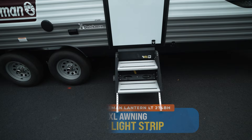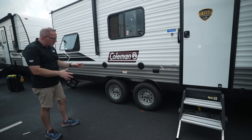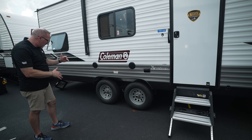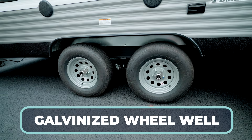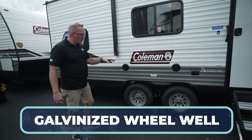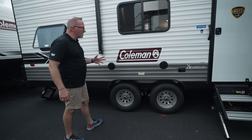Double axle on this one — at 28 feet, having double axle is nice for a smoother tow, with the wide berth, leaf springs, Dexter EZ-Lube axles, and 14-inch steel rims. You'll also feel the galvanized wheel wells — going down the road picking up debris and rocks, they protect the undercarriage. And I like how they placed the marine-grade speakers equidistant on either side of the Coleman logo — a nice touch.